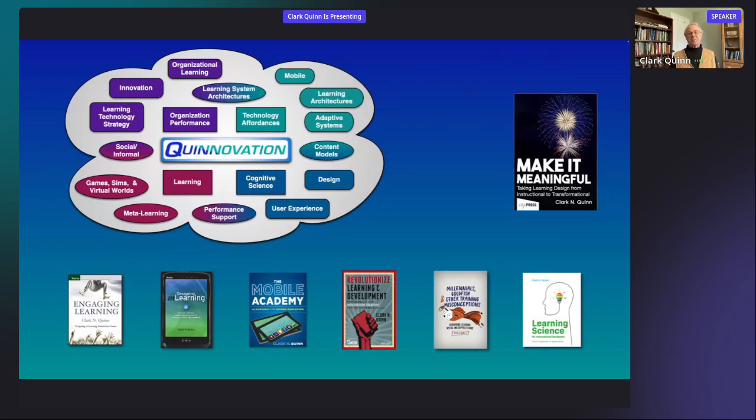My first job out of college was designing and programming educational computer games. I realized we didn't know enough, so I went back to get a PhD in what was effectively applied cognitive science. From there I did a postdoc, was an academic for a while, joined a couple of startups in new media and learning, and eventually — for the past couple of decades — I've been a consultant to organizations. The focus has led to lots of things: games, mobile, strategy, learning science — but at core it's been about taking what we know about how we think, work, and learn and using that to develop optimal solutions.